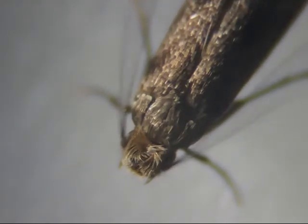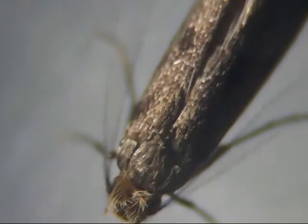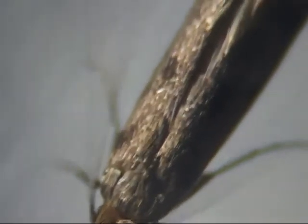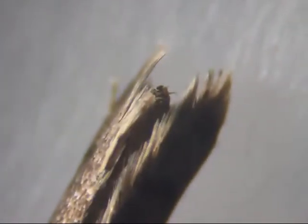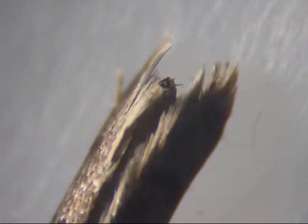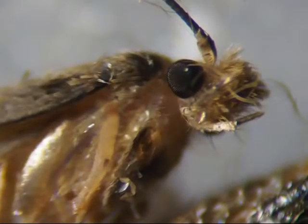After a moth hatches, it cannot fly very well for many hours. Even so, a few of them managed to fly away into my house. Since I had already seen a few of them turn into moths and they always did it in the exact same manner, I didn't need to watch any more of them, so I decided to kill the moths after they hatched.